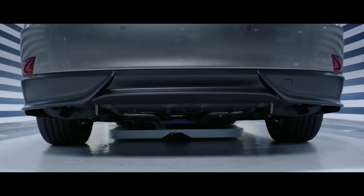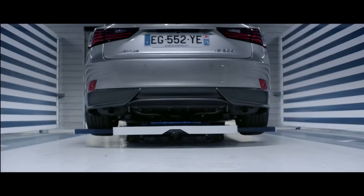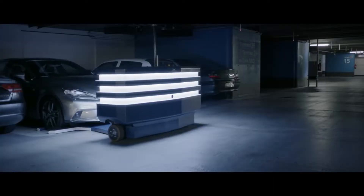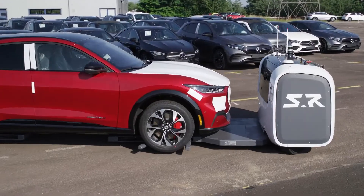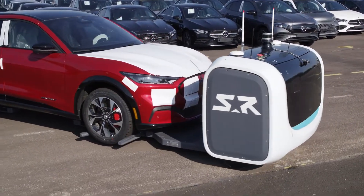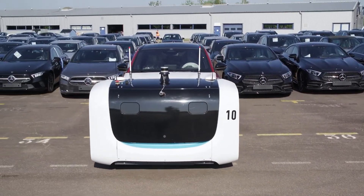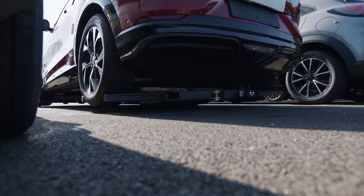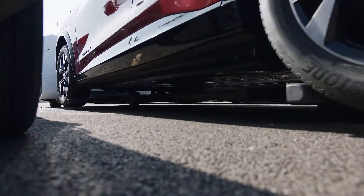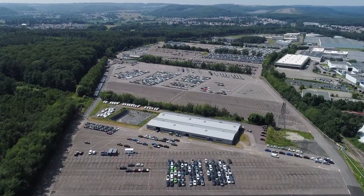Automated Valet Parking Robots. Although artificial intelligence has been praised for anything from stealing your job to helping you live forever, you definitely didn't expect it to provide valet services. Automated valet parking robots, on the other hand, are designed to do just that. Robots pick up automobiles and park them more effectively in a typical parking slot in the automated parking system. In 2018, the technology was implemented at Lyon Saint-Exupéry Airport.